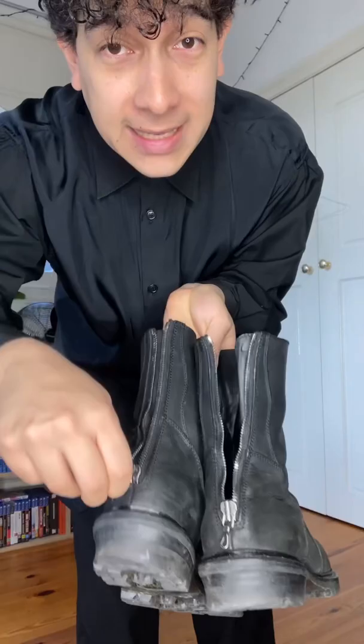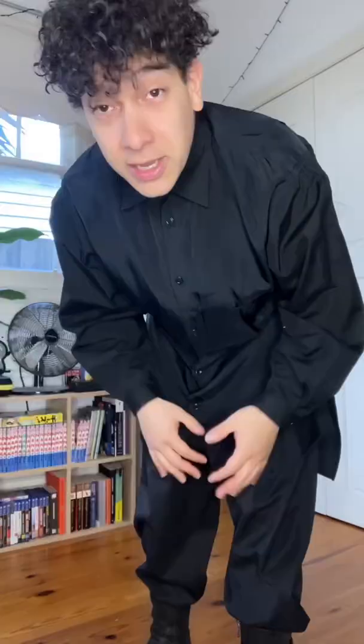Now for the top, it's the Yoji staff shirt. Top on. Now for the shoes, let's go with these Julius slashing engineer boots. I really love the back zips on these. So cool.